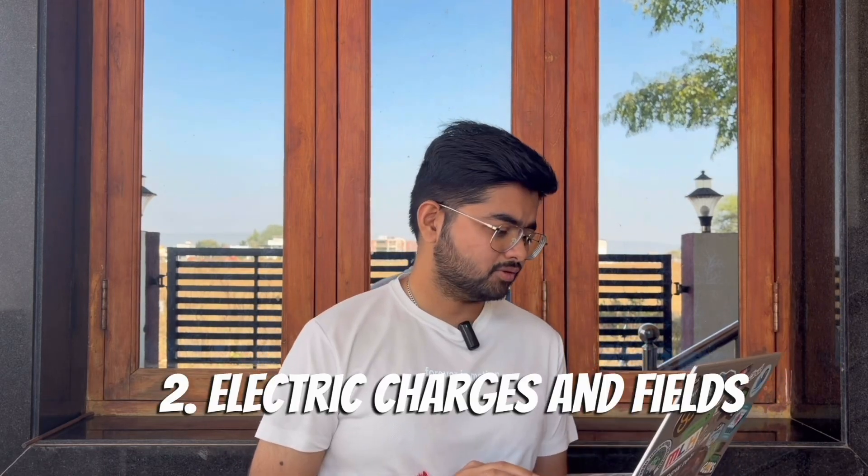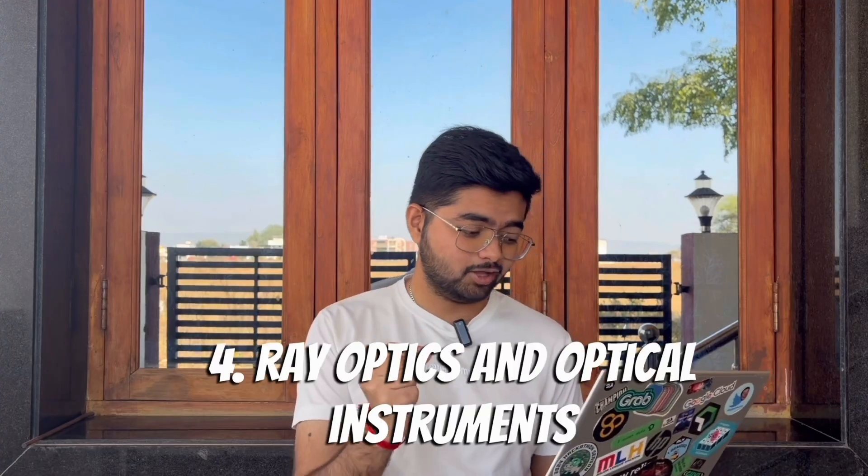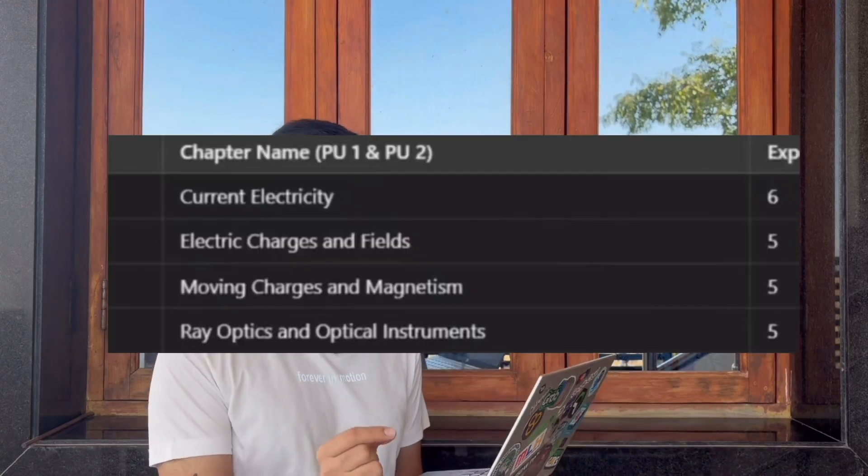Coming to the first subject, that is Physics. I have curated four chapters: first is Current Electricity, which has an expected six marks; then Electric Charges and Field, which is five marks expected; then Moving Charges and Magnetism, five marks; and Ray Optics and Optical Instruments, five marks.